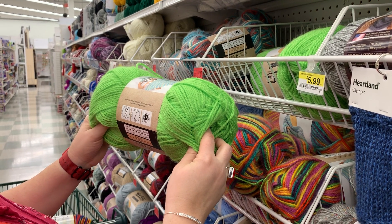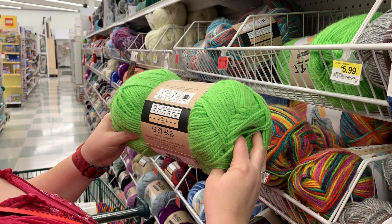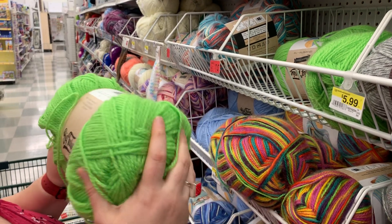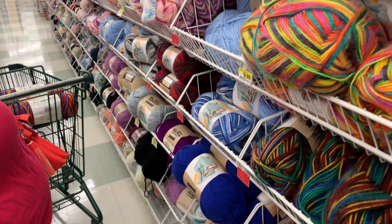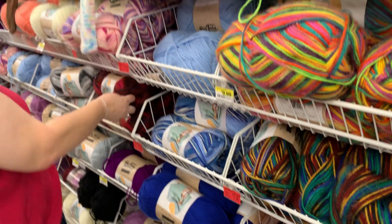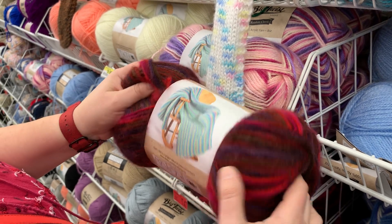This is the Big Twist — Jillian's, whatever — 615 yards, 100% acrylic, $7.47 on sale. Nice. This is pretty — the different reds and stuff. Oh, fuzzy too. Look at that — they're all a little fuzzy. Rainbow Classic.